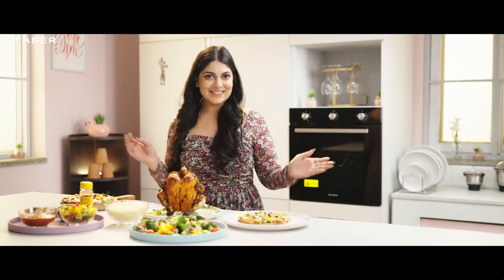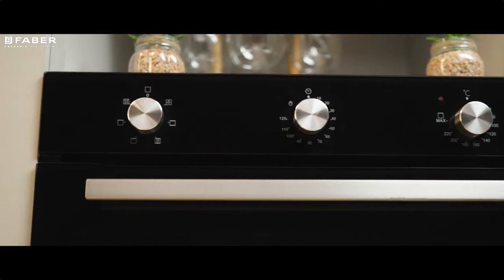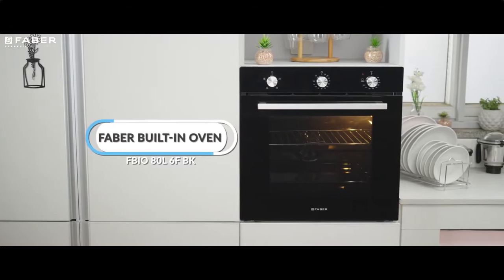So, if you are looking for a convenient built-in oven, there is no reason not to go for this gorgeous appliance. Order now!